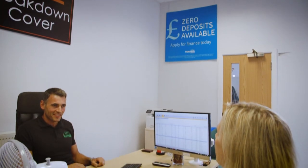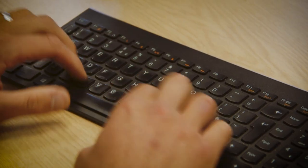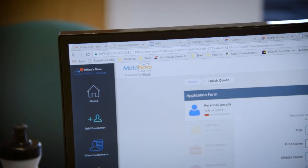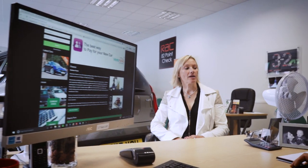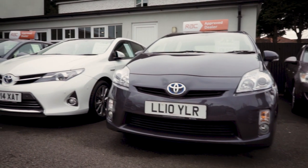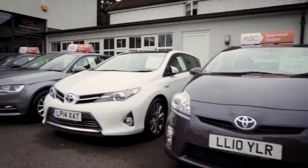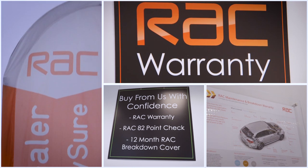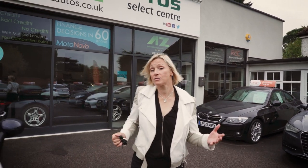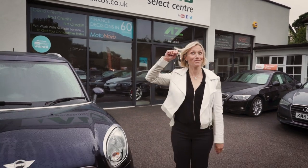If you do want their finance, they can help you make your application online, and assuming it's accepted — which will take just a matter of minutes — they can also sort out the registration, tax and insurance, which means you could be on your way in as little as an hour after you first came in. That's because every car here is fully prepared and ready to go, complete with an RAC warranty and an 82-point pre-sale check. With that kind of peace of mind, along with the knowledge that you've been dealt with properly at each stage, there's just one thing left for you to do with your new car — enjoy it!